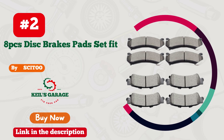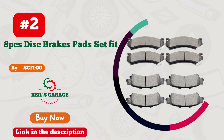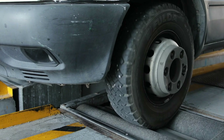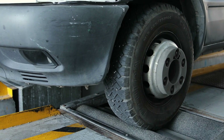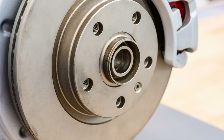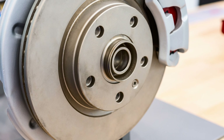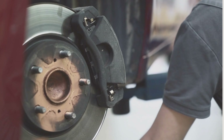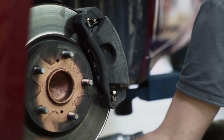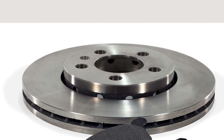Number 2. Situ brings peak performance to your GMC Sierra 1500 with their outstanding truck brake pads. Experience unmatched braking power and precision with these top-notch pads. From smooth stops to impressive durability, Situ delivers the goods. Whether you're cruising on highways or tackling tough terrains, these brake pads keep you safe and confident.